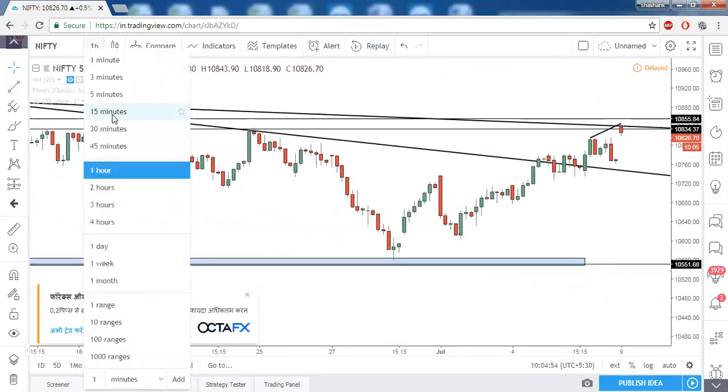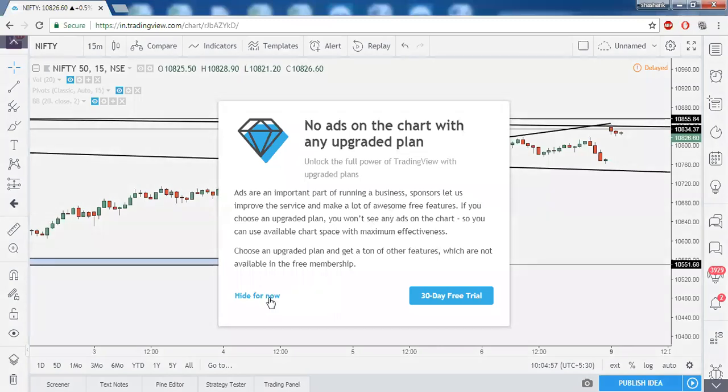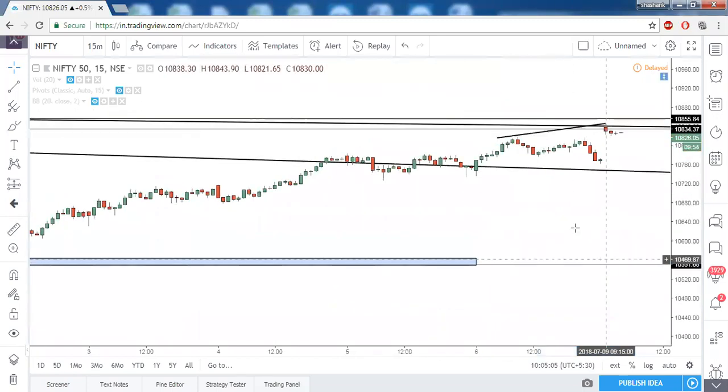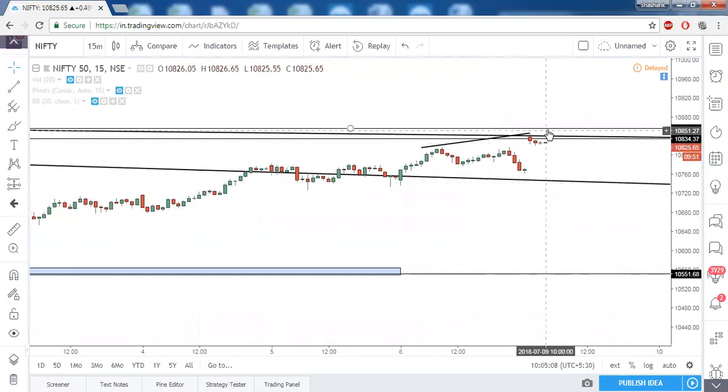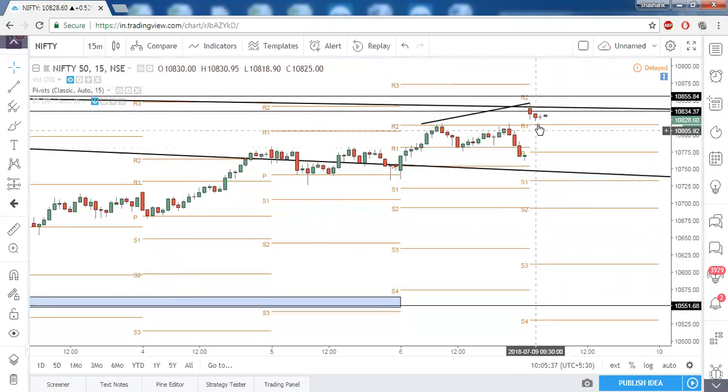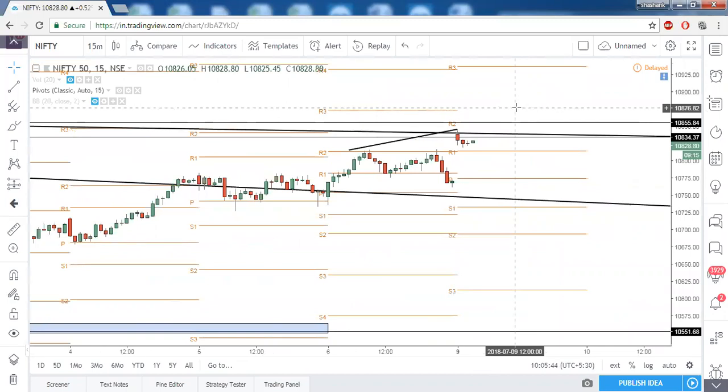Coming down to the 15-minute timeframe, even here we have a bearish divergence. So on both the 60-minute and 15-minute timeframes we are showing bearish divergence, but once 10855 is taken out even this bearish divergence will get invalidated. Enabling the pivot points, 10855 is R2 for intraday and R1 on weekly pivot points — making it a very strong point of confluence resistance. We will be on the bullish side only above 10855; until then just watch the ups and downs.